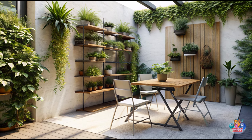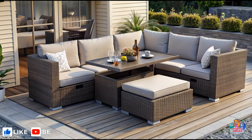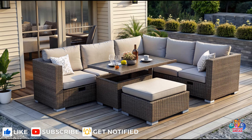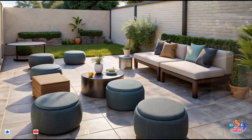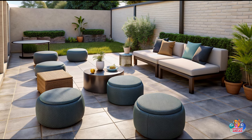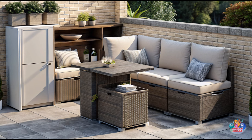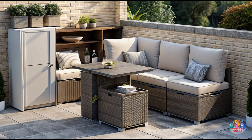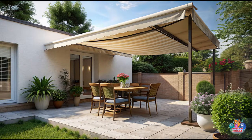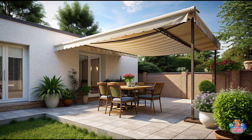Optimize Small Space Design. Utilize multifunctional furniture to save space, such as foldable tables and chairs or benches with built-in storage compartments. Consider vertical gardening using hanging planters or trellises to maximize greenery without sacrificing floor space. Use outdoor rugs to visually define different areas within your small patio, creating the illusion of separate zones.